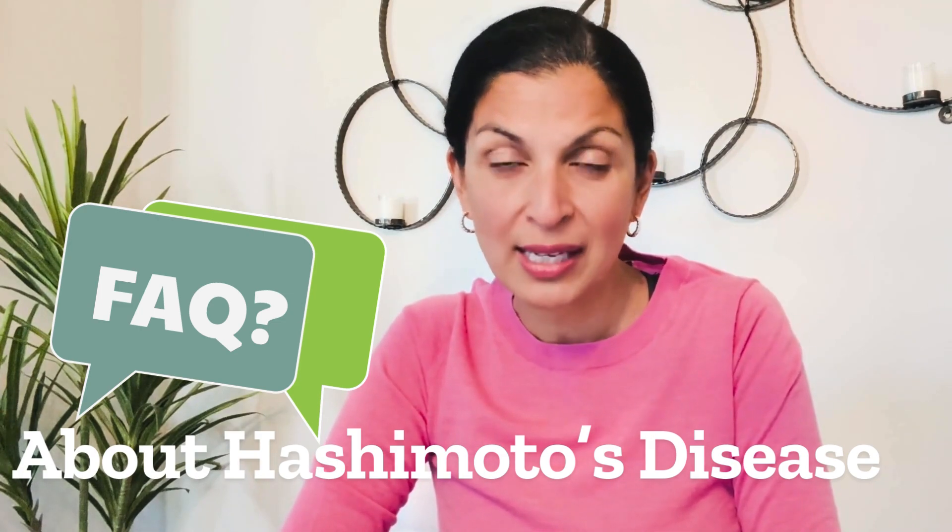Hashimoto's Disease is a very common thyroid disorder that many women and even men struggle from. However, it's often misunderstood and misdiagnosed. Today I want to talk about the most frequently asked questions about Hashimoto's Disease so we can get a better understanding.